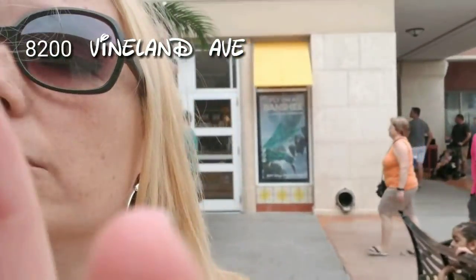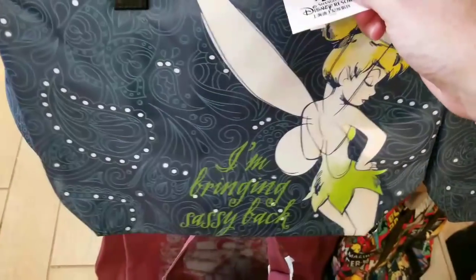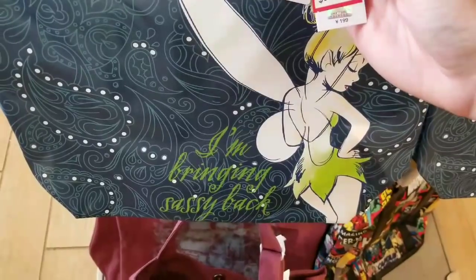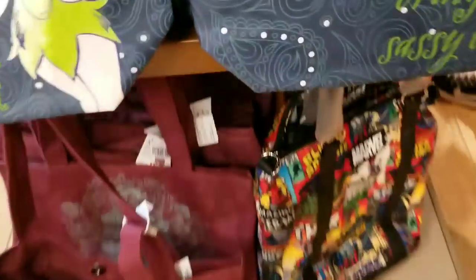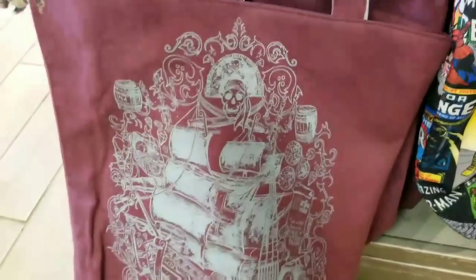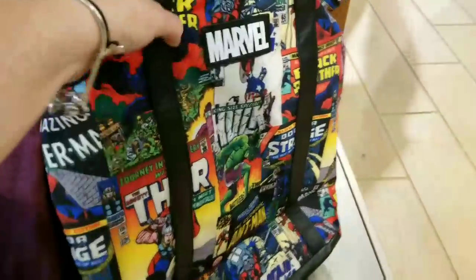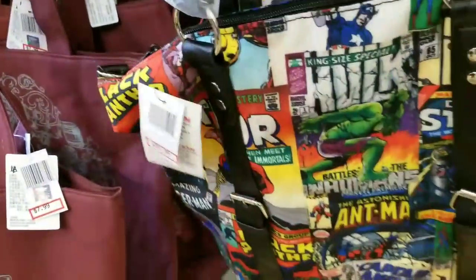Whoa, this is definitely new — super cute, originally from the Shanghai Disney Resort, $9.99, very cute Tinkerbell. I also don't remember seeing either one of these here last week. Here's a cute little Pirates of the Caribbean bag, very appropriate for my last video, and that is $7.99. Oh my god, how stinking cute is this Marvel bag? There's only two left right now.